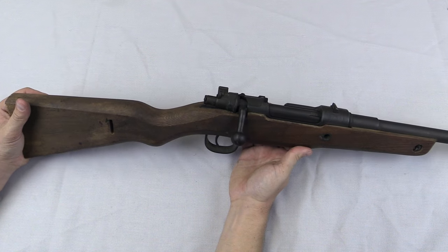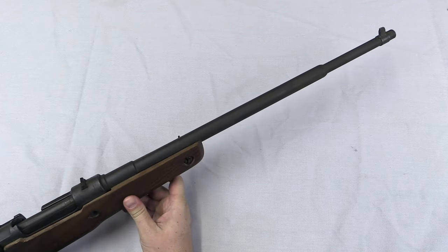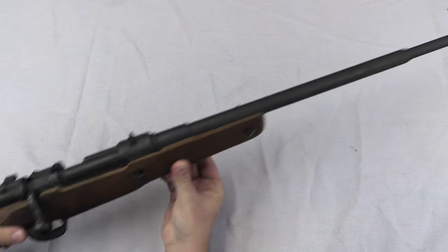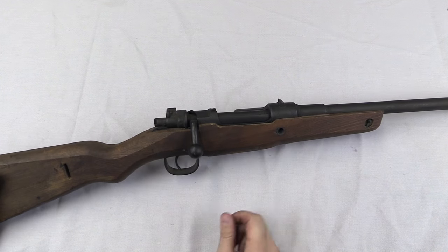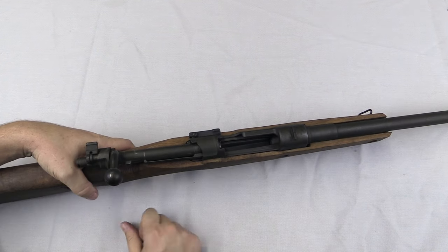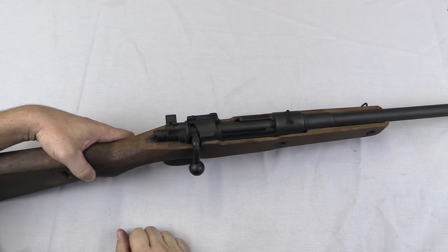So that's pretty much it for the Steyr VG-5, also known as the VK-98. Mechanically they're Mausers — just very simple, very crude Mausers. They worked. You don't want to get shot by one of these — it'll kill you just as dead as anything else. It uses the standard 8mm Mauser cartridge, but it probably wouldn't inspire all that much confidence in the Volkssturm soldiers who got issued these things.